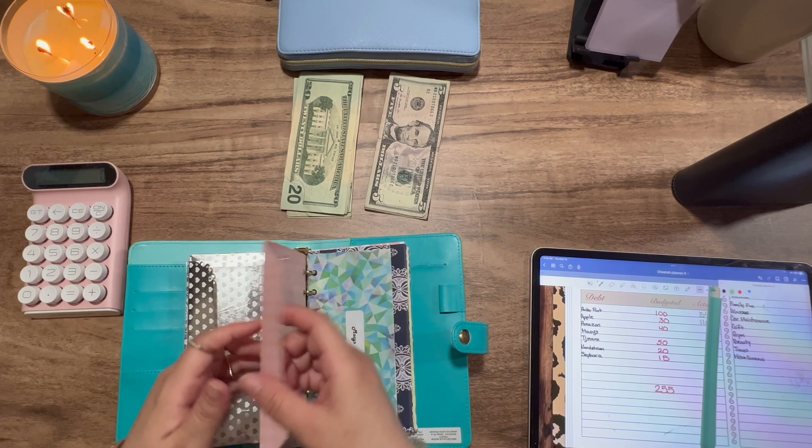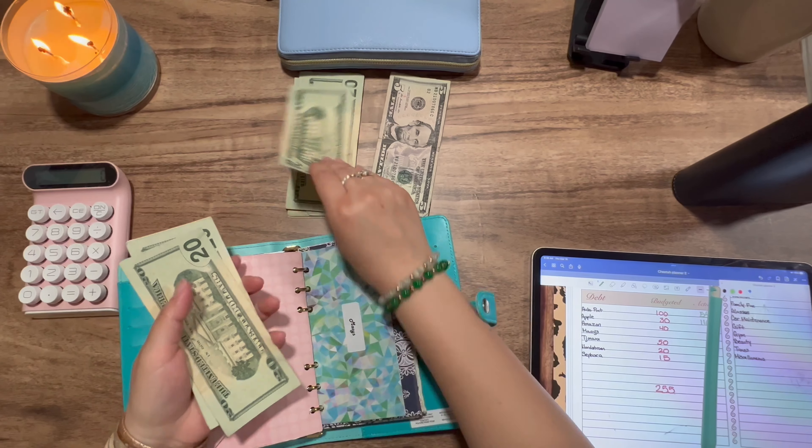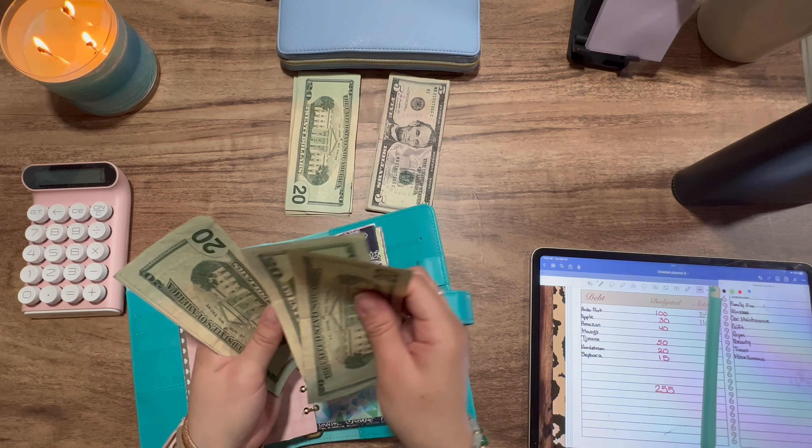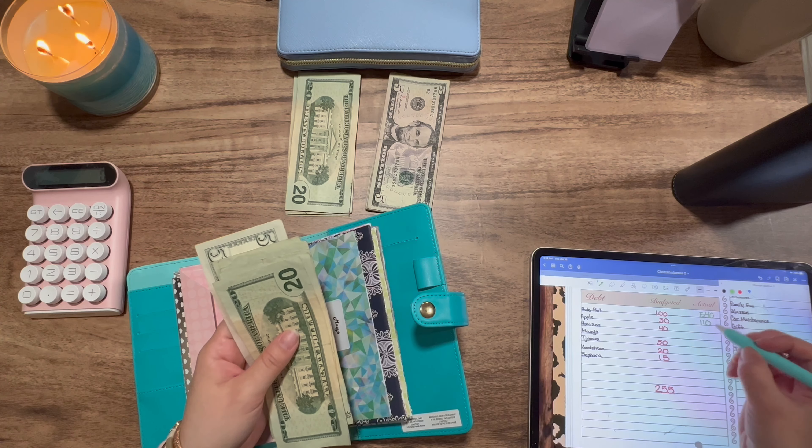Amazon is getting $40. Counting out: 20, 40. So now the envelope has 20, 40, 60, 80, 100, and 5 — so $105 total.